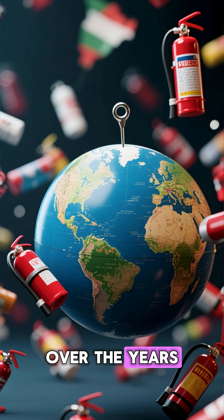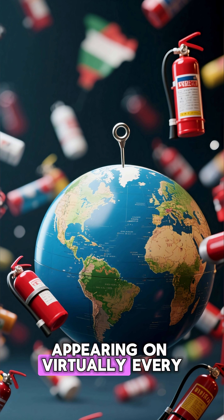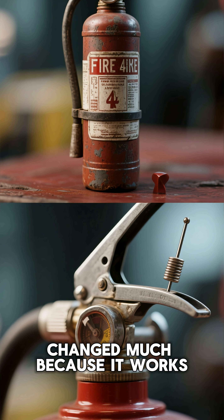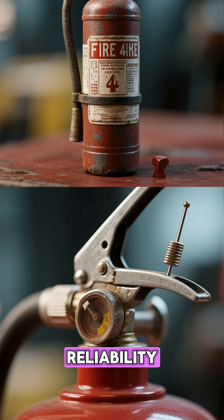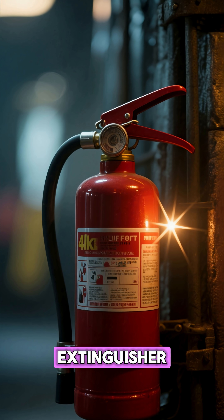Over the years, this tiny pin has become a universal standard, appearing on virtually every extinguisher worldwide. Its design hasn't changed much, because it works perfectly — combining safety, reliability, and simplicity in a tiny metal clip.